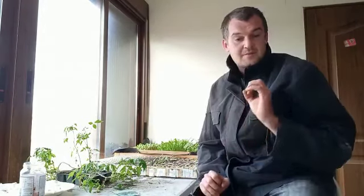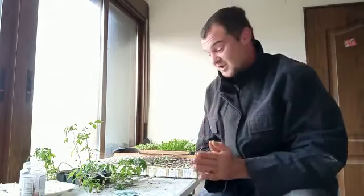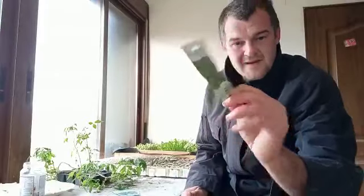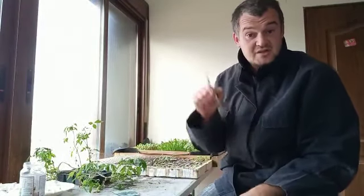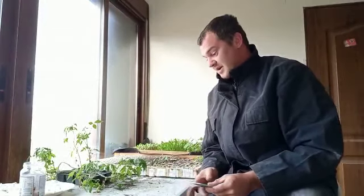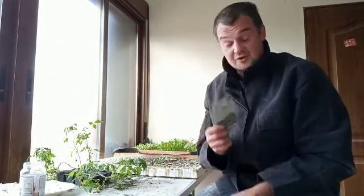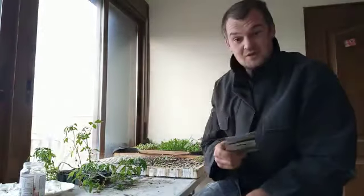I'm going to talk about a seed company that I've found and managed to get some seeds through. I'm not being paid to advertise this company at all, so this is just me. I'm really excited because it's an organic seed company from Portugal — they're called Siemens Vivas. I'll leave the link to their website, Facebook page, and YouTube channel down in the description. They do organic seeds and lots of different varieties, stuff I've never heard of before. I've got a few here and the delivery was really quick.